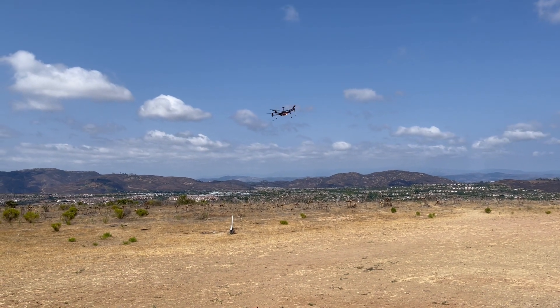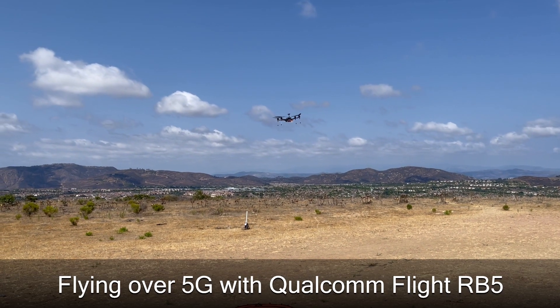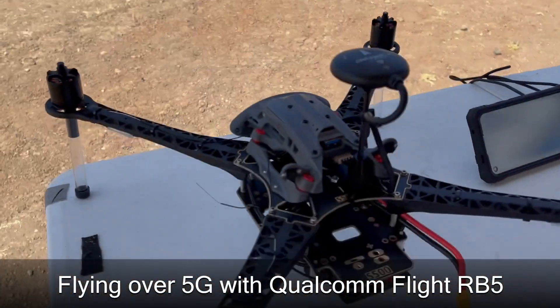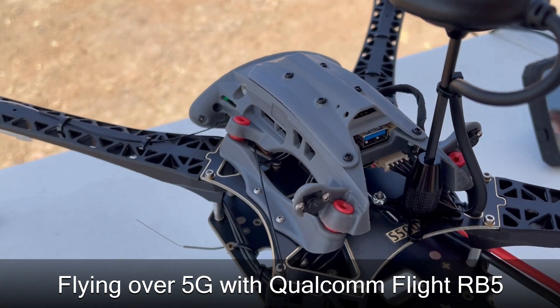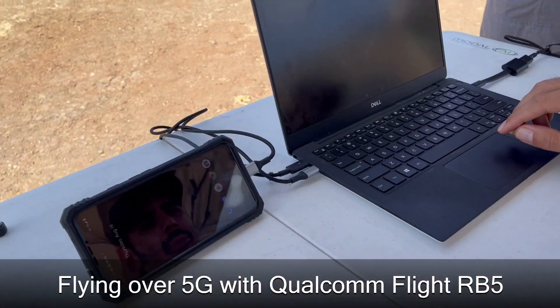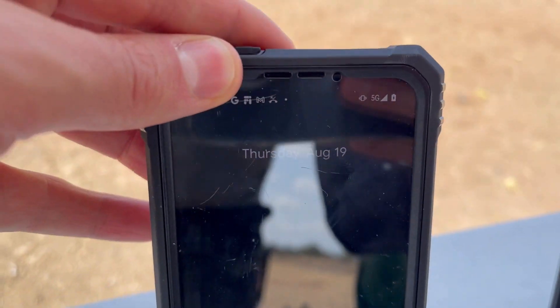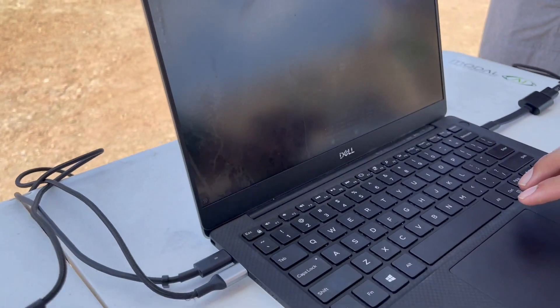Hi, this is Rich from Model AI with the flight team out here testing our 5G RB5 drone. This is another RB5 that we have, just showing the enclosure and the setup. We have our ground control station and a 5G cell phone — you can see that's a 5G tethered to our base station.